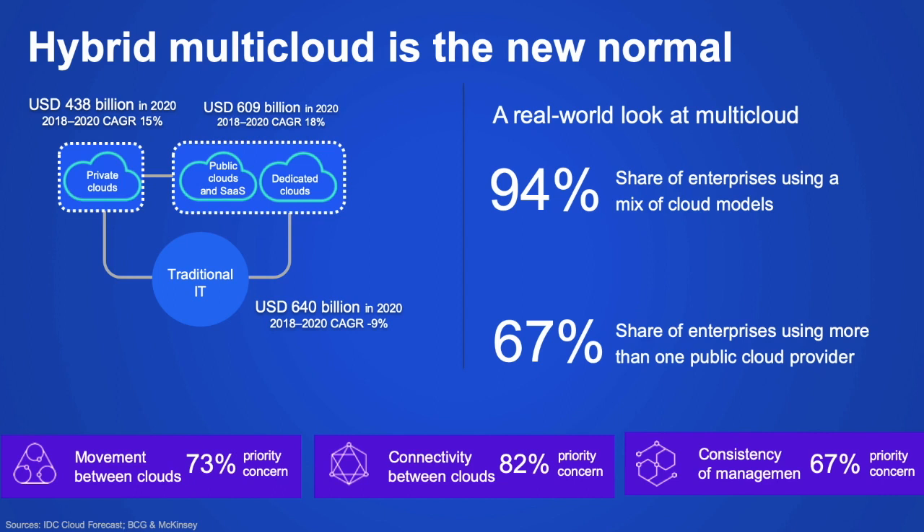This new hybrid multi-cloud reality creates not only new opportunities, but also new challenges for IT leaders. 82% are concerned about how they will connect all of these clouds with traditional IT. 73% need better ways to move apps, workloads, and data between these clouds more effectively. And 67% worry about managing this new mix of clouds in a consistent way across vendors without introducing new security and compliance risks. Even for those looking to aggressively move to the cloud today, it will be a journey — the question is how do you accelerate that journey?